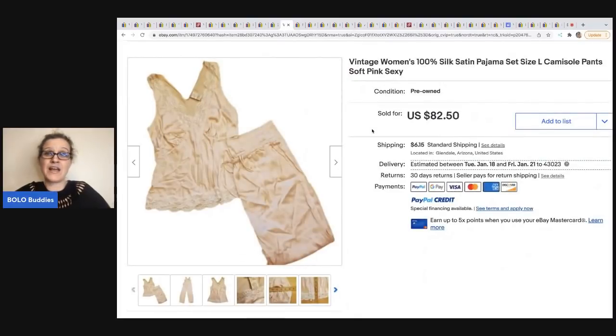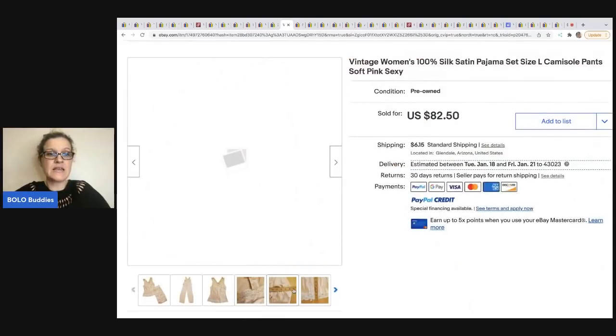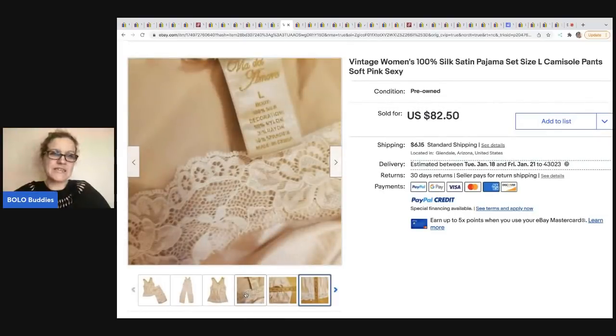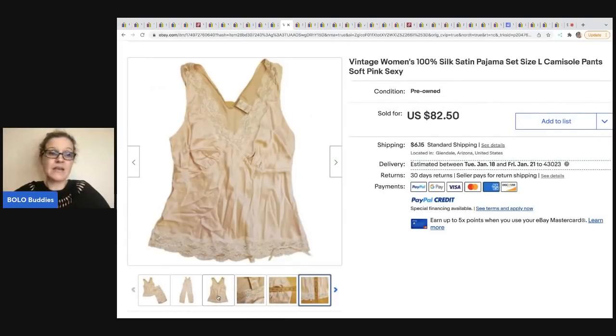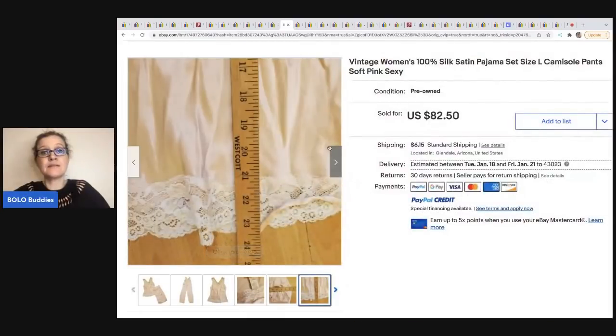This one came from Butterfly Hustles. If you do not know, vintage lingerie can make money. She picked this up at the Goodwill for $5.50 and sold it for $82.50. The tape measure showing dimensions is a good tip — also a good picture of the tag and a white background for the listing. Really nice listing and definitely a Bolo — these are silk and satin.